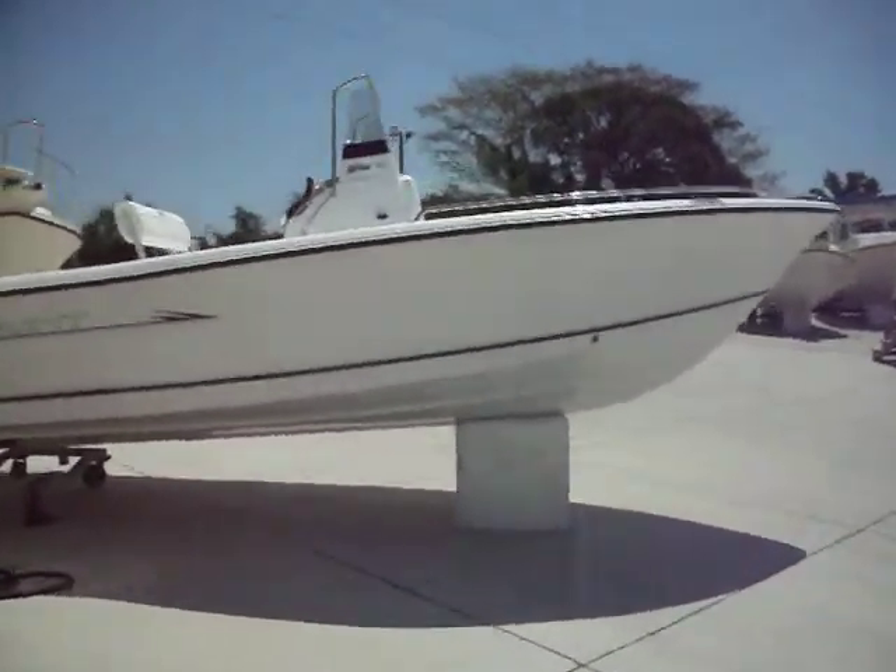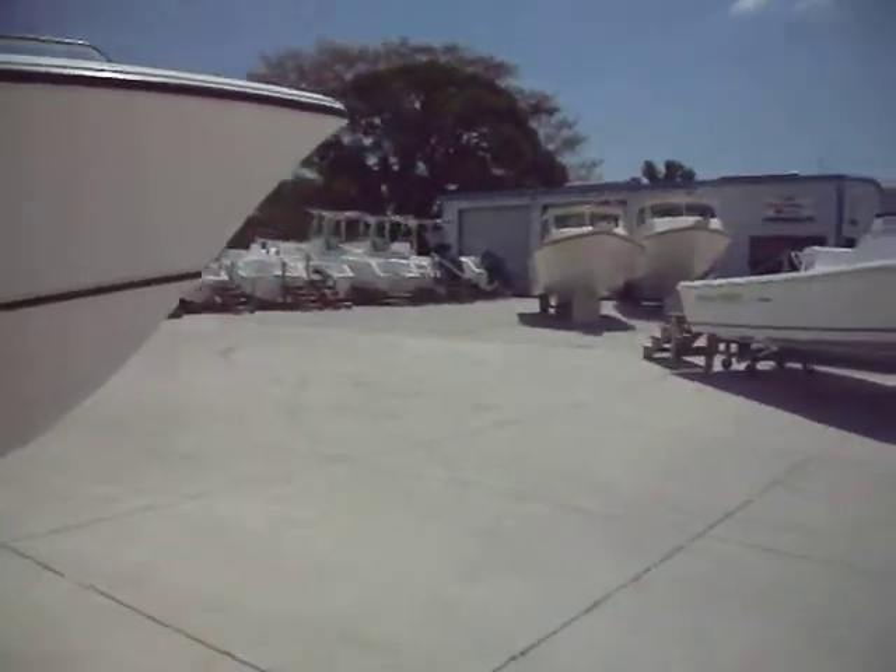Here we are passing the 177 Triton — beautiful boat, brand new in stock.